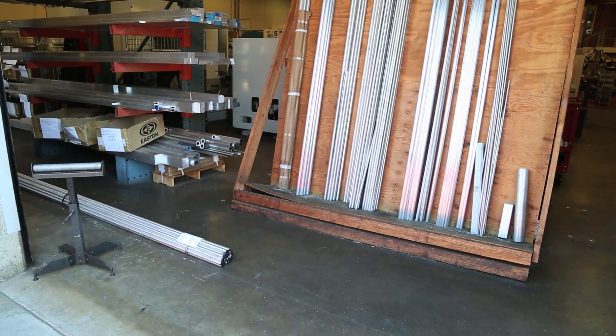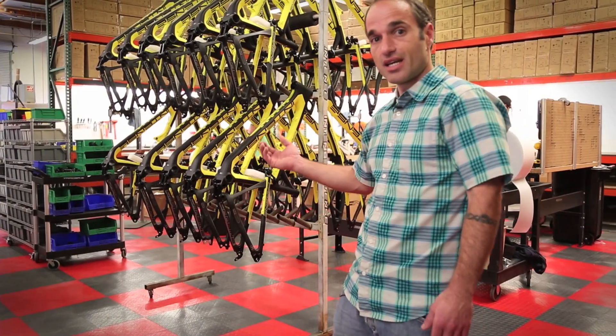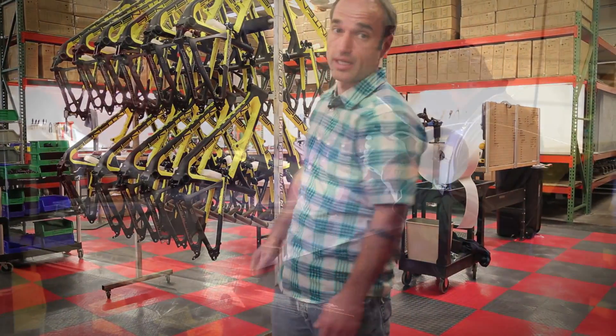First, we bring everything in at the back where all the billet and tubing comes in for machining and mitering. At that point, everything gets finished, cut, and then it goes over to weld directly in back of me.